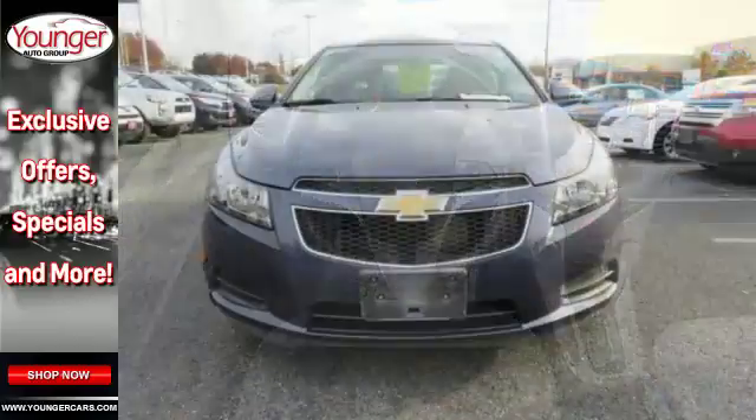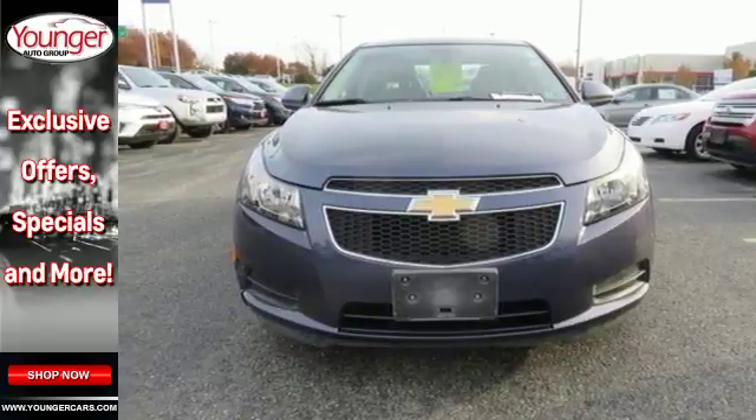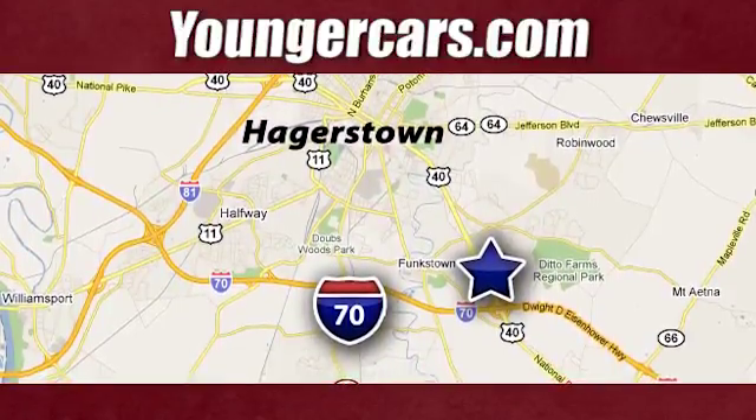Take this Cruze for a test drive today and experience a new kind of compact car. Visit our website at YoungerCars.com. We're conveniently located at 1945 Dual Highway in Hagerstown, Maryland.